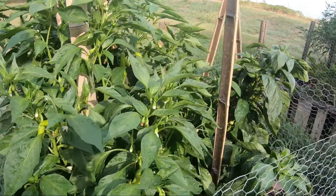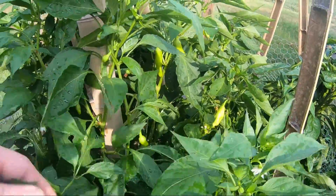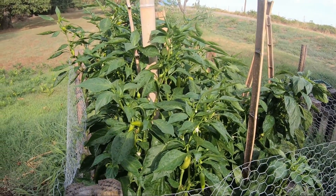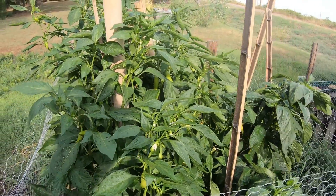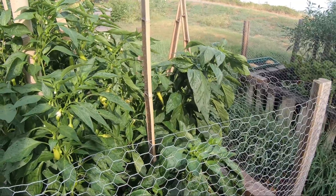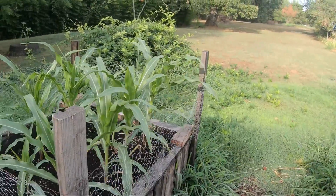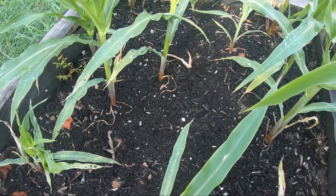We went through and pulled enough peppers to do I think a gallon and a half of pickled peppers, and we gave bags of them away. We'll grow them again obviously, but I don't know if it's the excessive heat that has kickstarted the peppers — whatever it is, we have had an awesome pepper year.